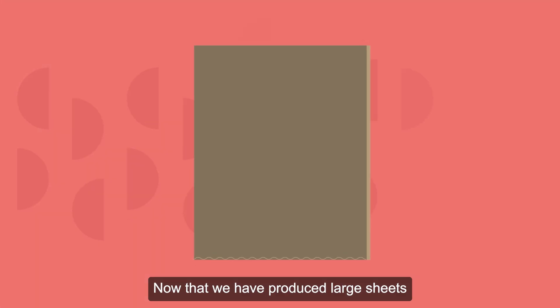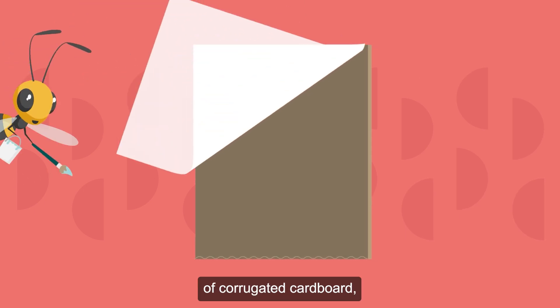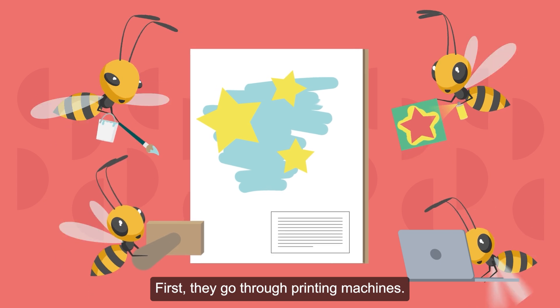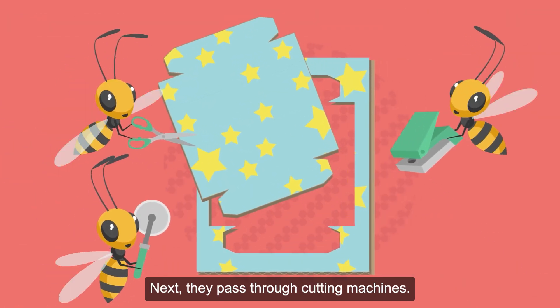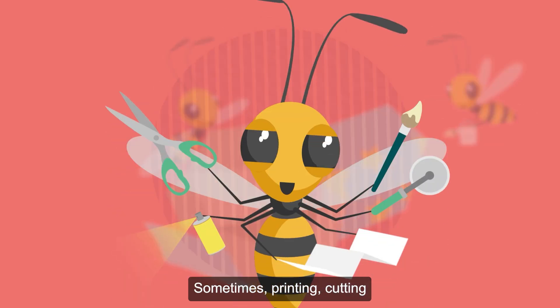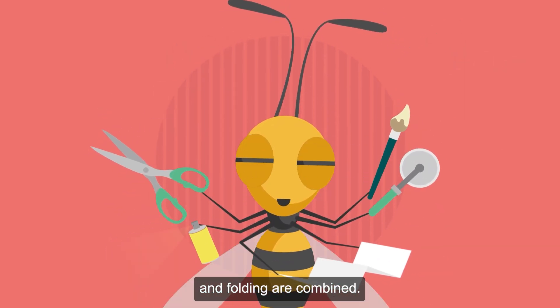Now that we have produced large sheets of corrugated cardboard, they need to be processed. First, they go through printing machines. Next, they pass through cutting machines. Then, folding machines. Sometimes, printing, cutting, and folding are combined.